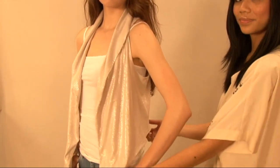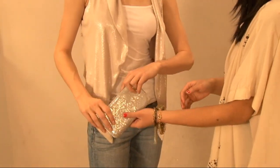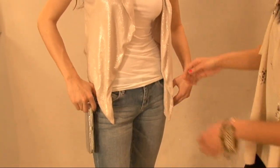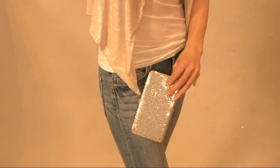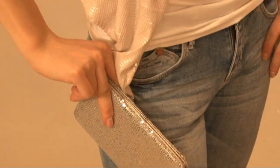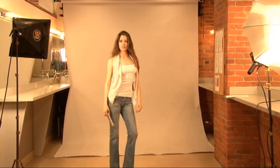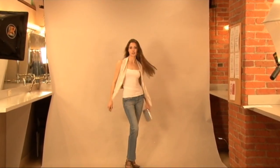Rule number one: don't wear sequins in the daytime. The key to pair sequined pieces with solids and basics is to break up the look with only hints of sparkle and shine. Try subtle pieces like clutches and hair pieces with a basic outfit and everyday casuals. Statements in the daytime? Yes, you can.